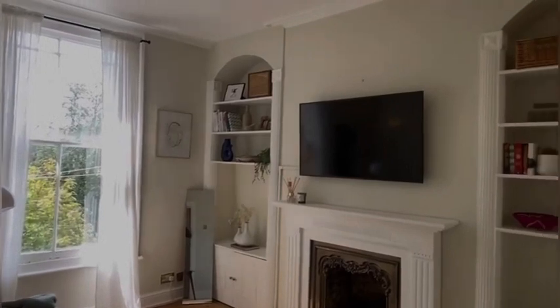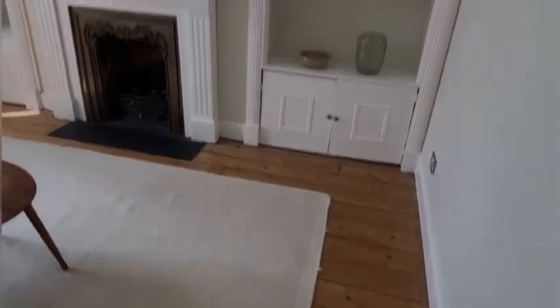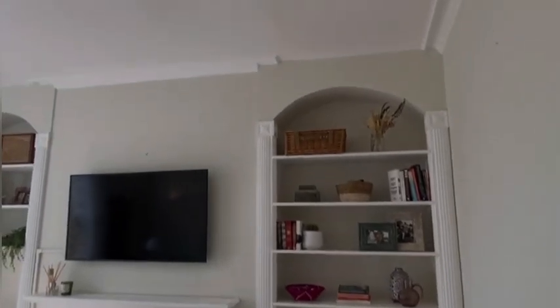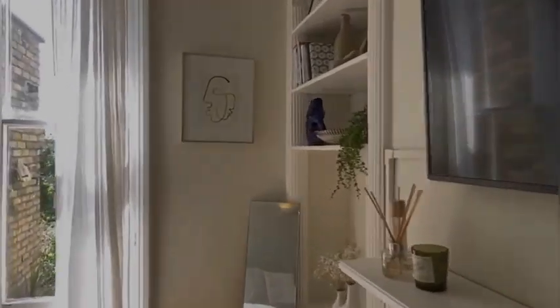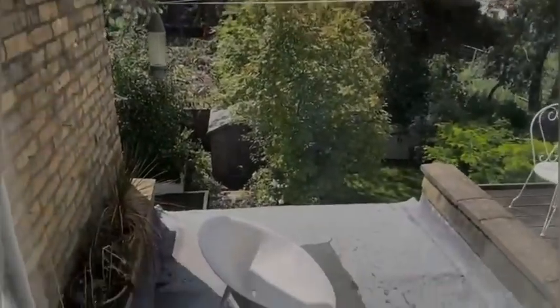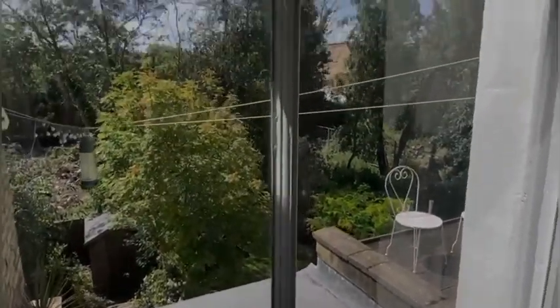Now here we are onto the living room. You've got these really good designs on the wall which allow you to put up some decorations. There's a feature period fireplace in the middle and lots of room for a big couch too. These sash windows bring in a lot of light from the south, and you can see the current occupiers are using that as a space to sit outside.